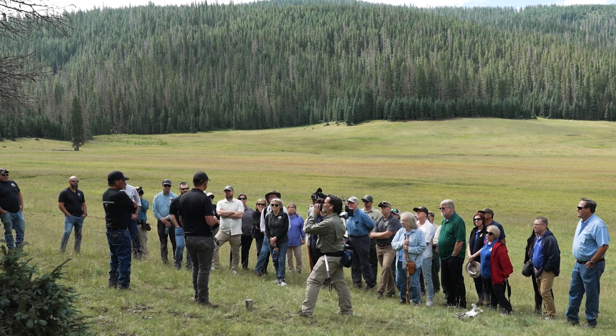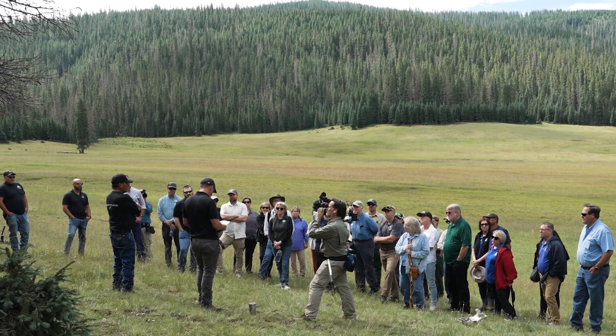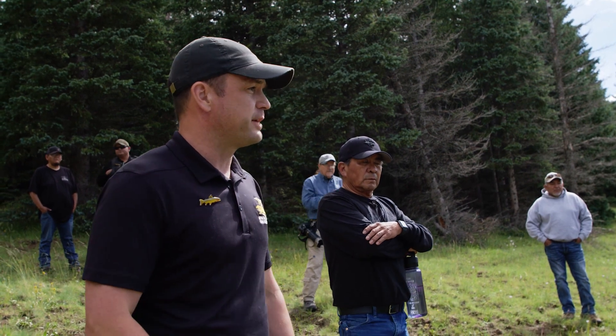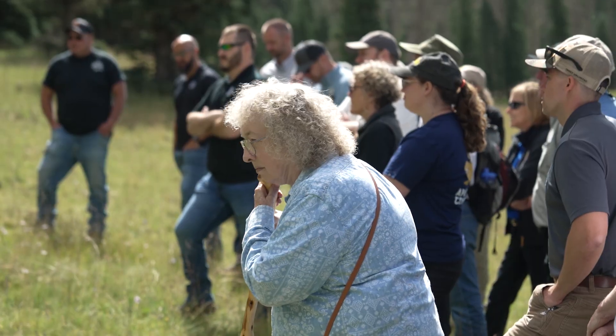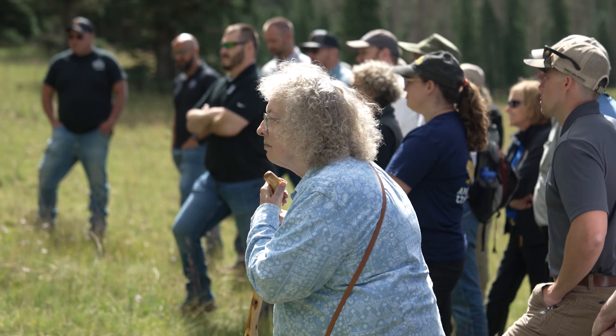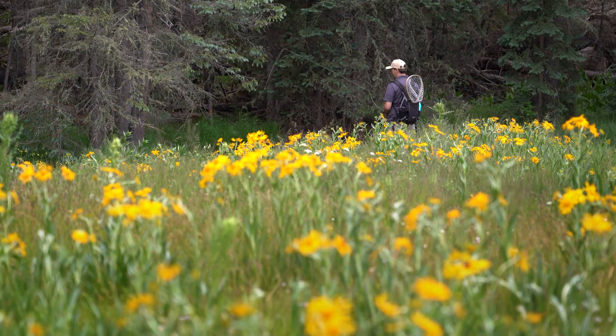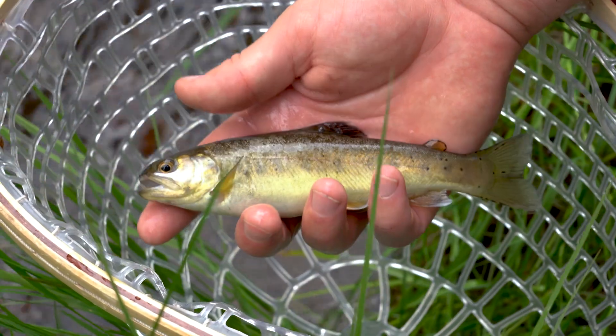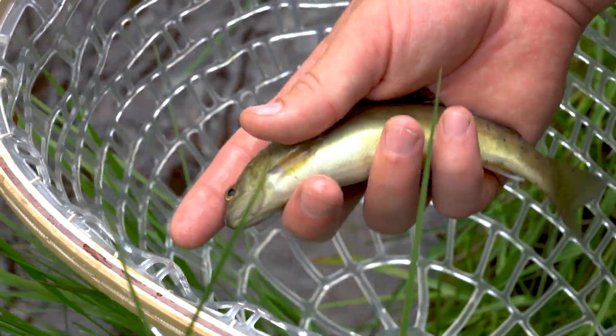Apache trout recovery partners consider the Apache trout to be a conservation-reliant species, which means they'll require some level of management even after recovery goals for self-sustaining populations are met. This same partnership transfers Apache trout eggs to the Arizona Game and Fish hatcheries each year, which enables Arizona Game and Fish to provide thousands of Arizona's anglers an opportunity to catch this unique Arizona species.